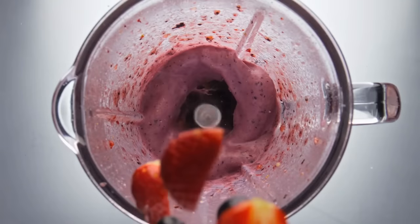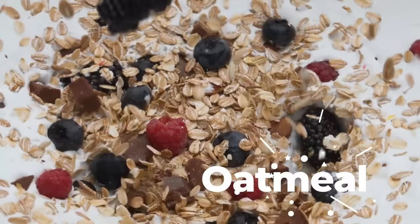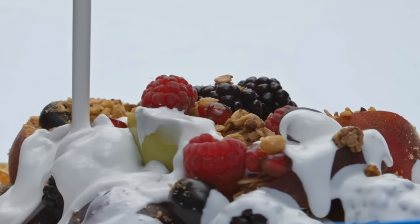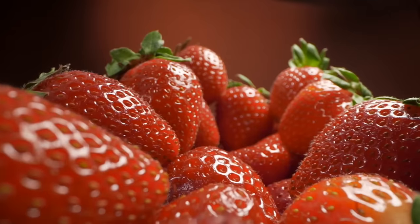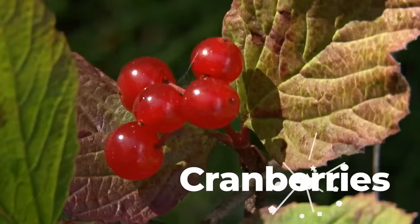To incorporate more berries into your diet, try adding them to smoothies, yogurt, oatmeal, or salads. You can also enjoy them as a snack on their own or as a topping for desserts. Some popular varieties of berries include blueberries, strawberries, raspberries, blackberries, and cranberries.